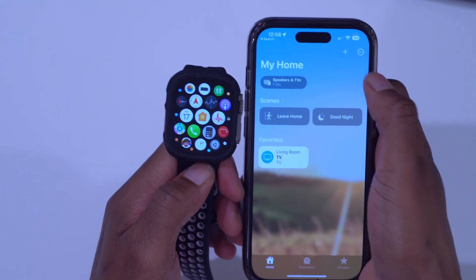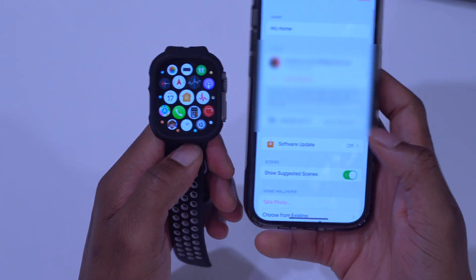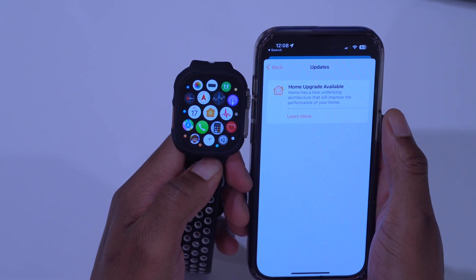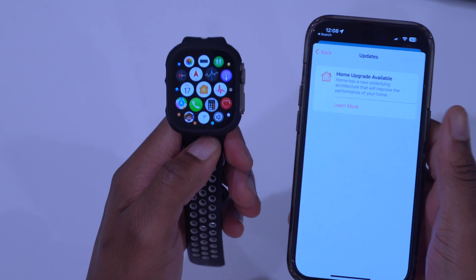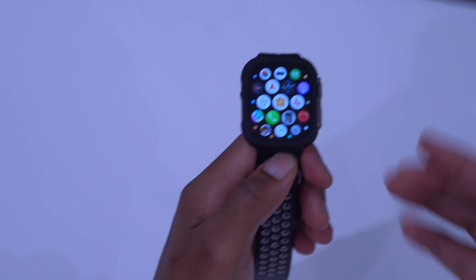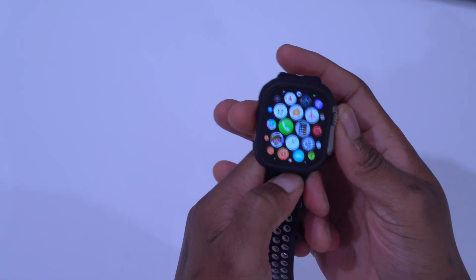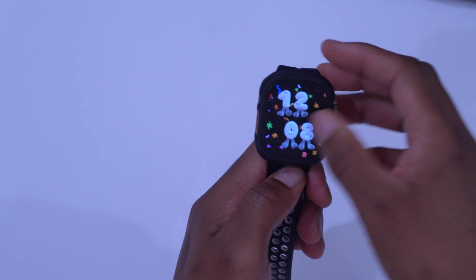On the iPhone, searching for Home and opening it, this has been updated. If you click the three dots in the top right corner, go to Home Settings, and then Software Update, you can learn more. It says Home has a new underlying architecture that will improve performance. This new Home app architecture is available in WatchOS 9.4 and also in iOS 16.4, so if you have a smart home device that supports this, you'll be able to utilize that full functionality.